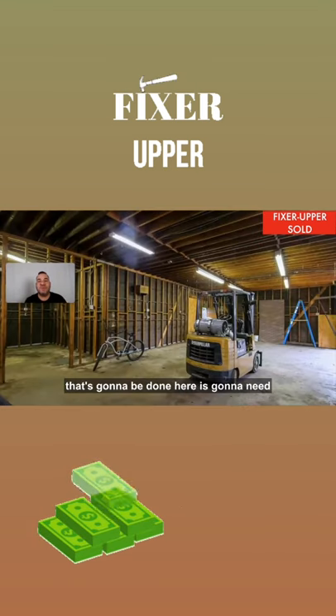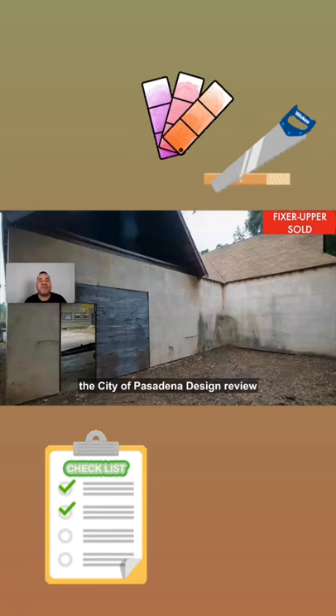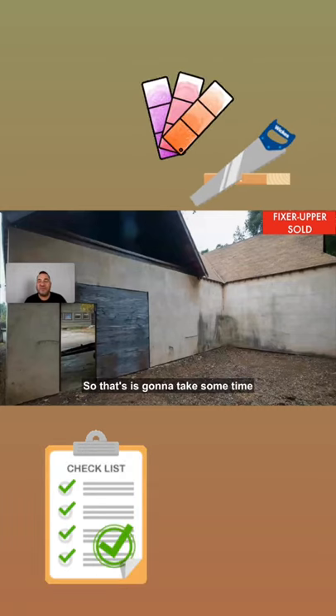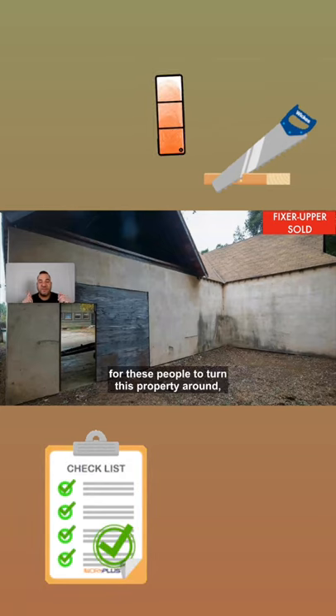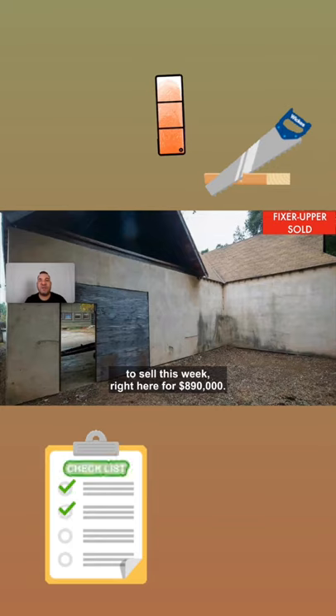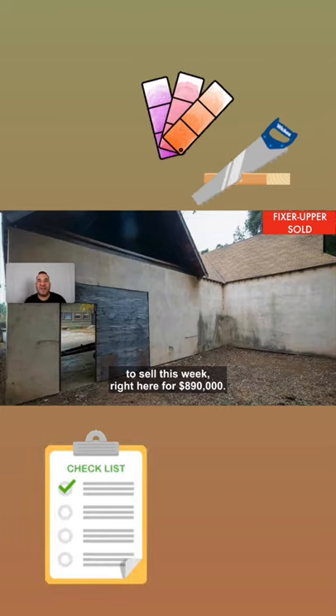Keep in mind that most of the work that's going to be done here will need the City of Pasadena design review acceptance and approval, so that is going to take some time for these people to turn this property around. But in my opinion, the best fixer-upper to sell this week right here for $890,000.